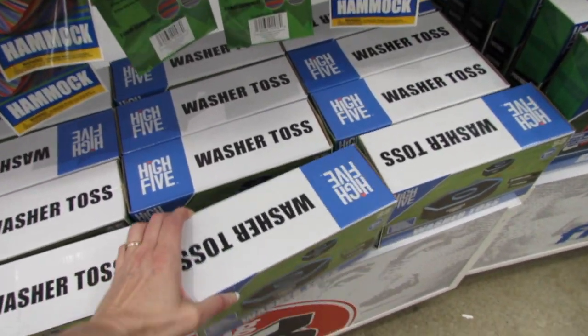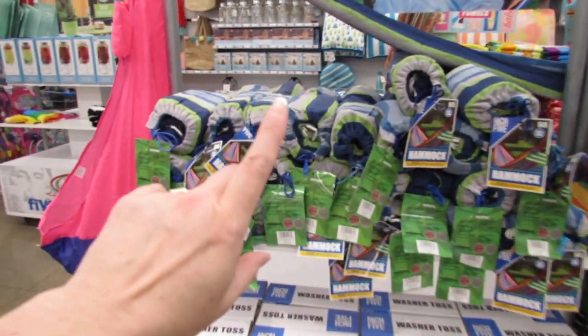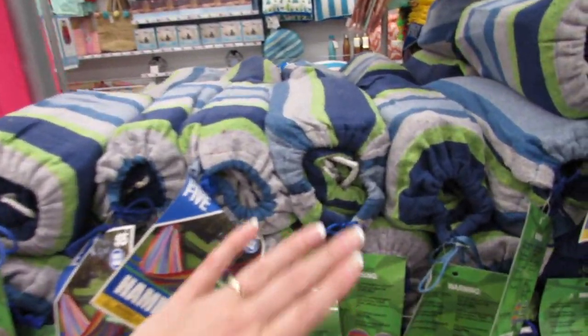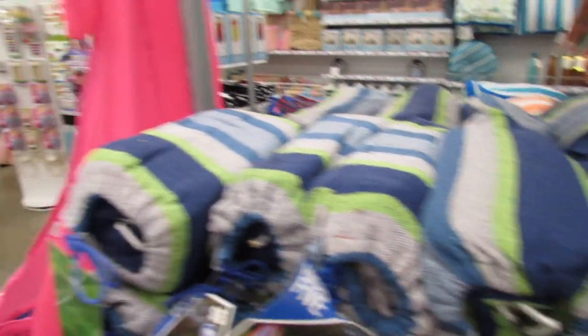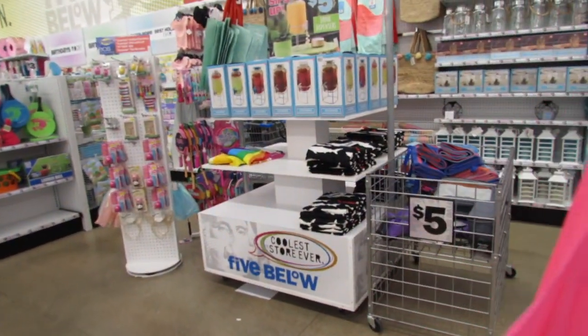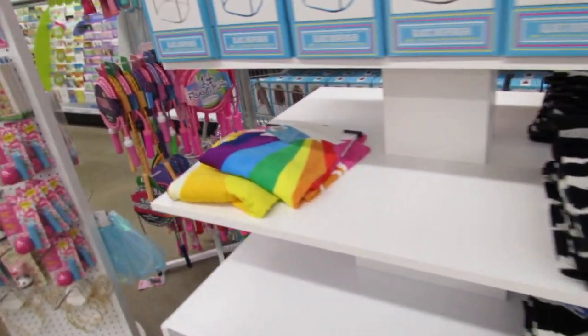We love playing games like this out in the yard. These hammocks — I've heard they're amazing. I haven't used one myself but many of you have purchased these and you said you're still using them from past years. And it looks like we might have a couple more towels over here.